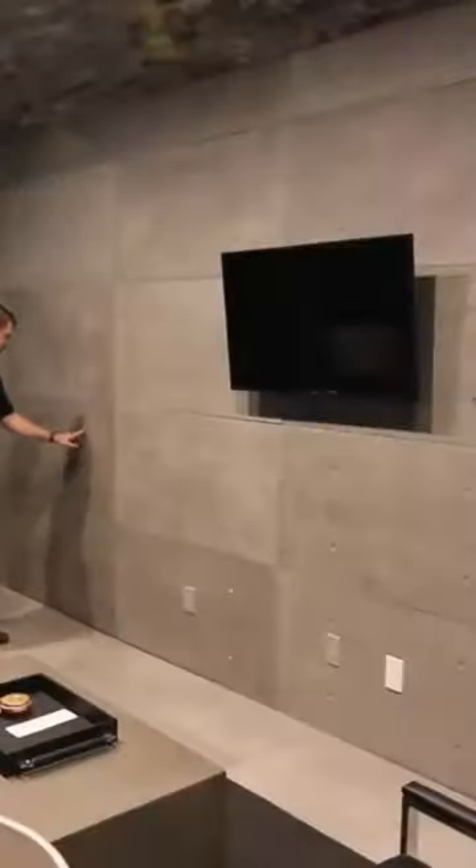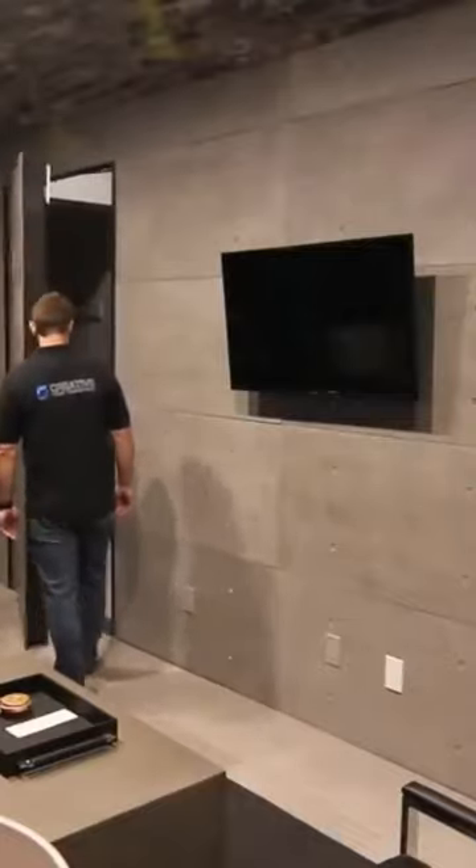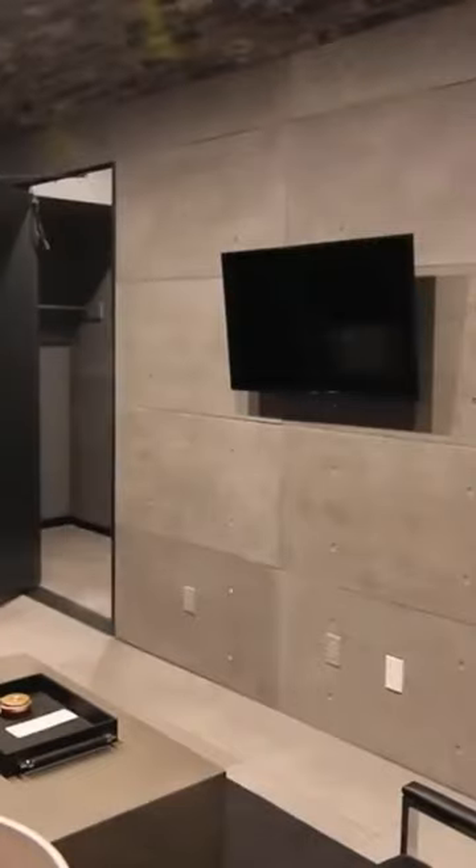Of course, it helps if you can camouflage the entrance to your secret room entirely, and this concrete panel door is both inconspicuous and ingenious.